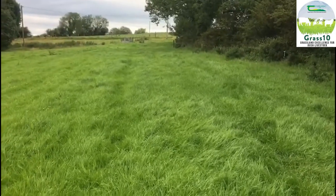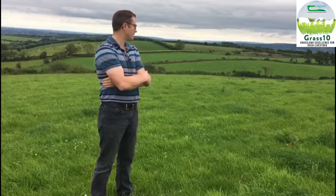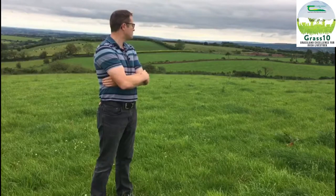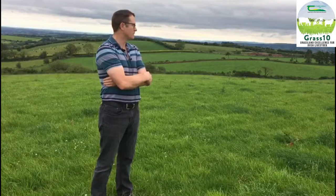By walking the farm every Sunday, it has afforded me the opportunity to grow better grass, grow more grass, have my cattle moving into better quality grass, and to spot earlier deficiencies and surpluses in grass. In this paddock here, we have a cover of 800–900 kilograms of dry matter per hectare, and the intention is to be grazing this within the week.